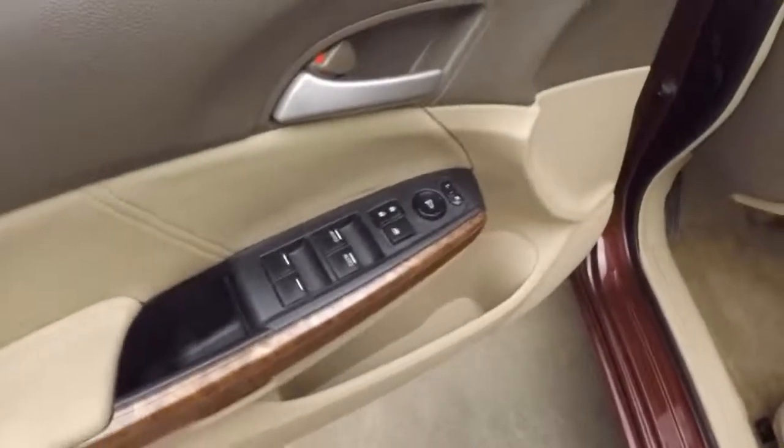Come up front here — all your controls on the door. Power seat, and it does have a nice power sunroof. Again, all your cruise control, stereo, and Bluetooth on the steering wheel.